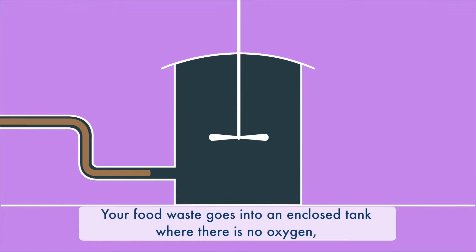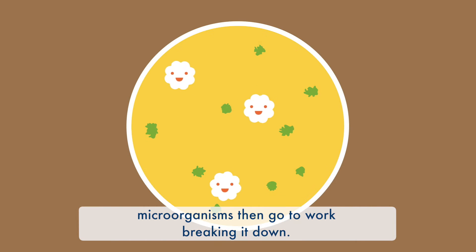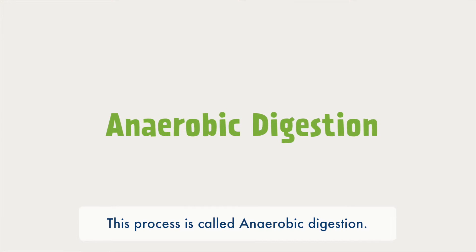Your food waste goes into an enclosed tank where there's no oxygen. Microorganisms then go to work breaking it down. This process is called anaerobic digestion.